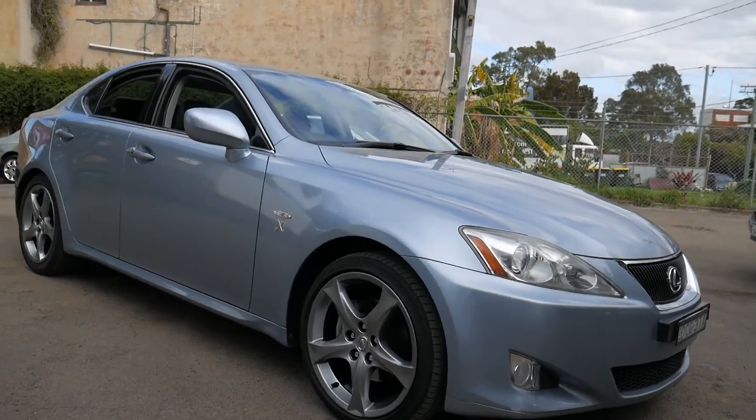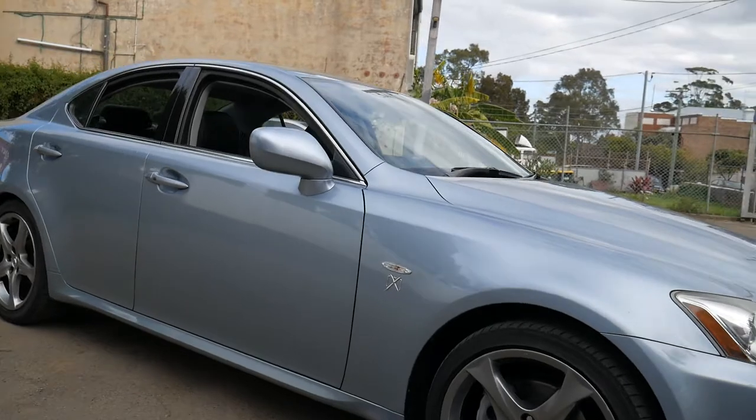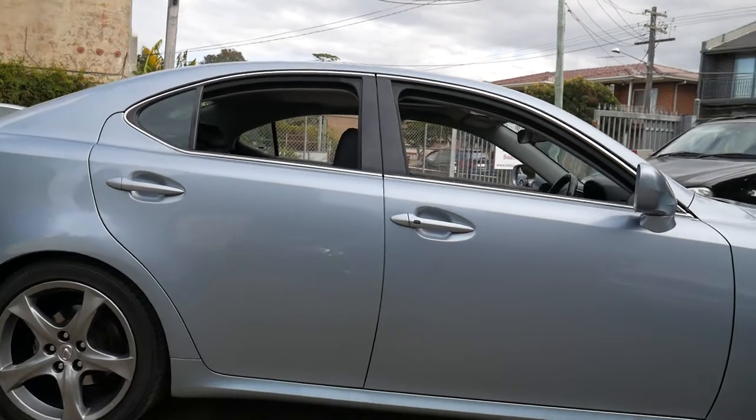Welcome to the Old Timer Centre. My name is Philip Tarrant and I'm going to be talking to you about this 2008 Lexus IS250.